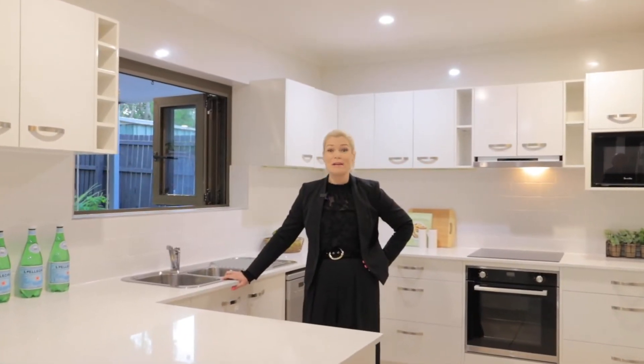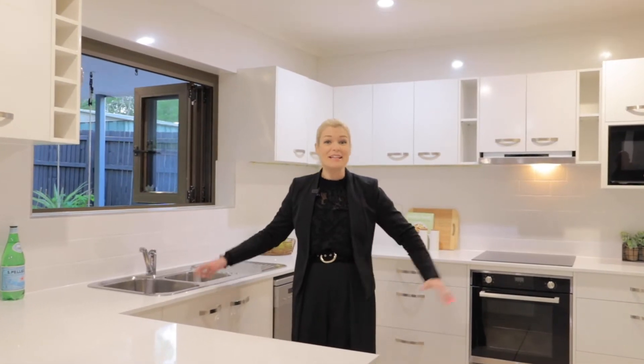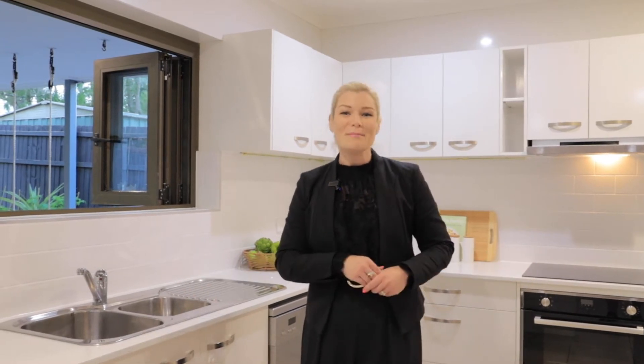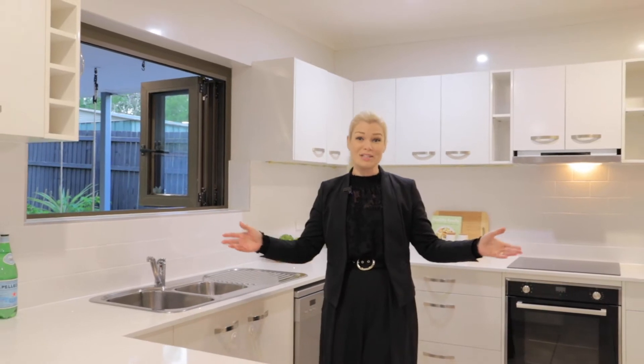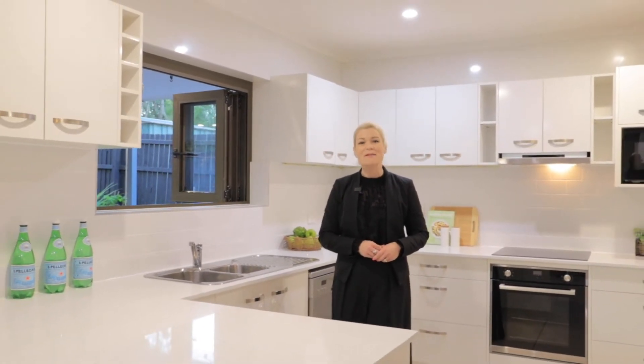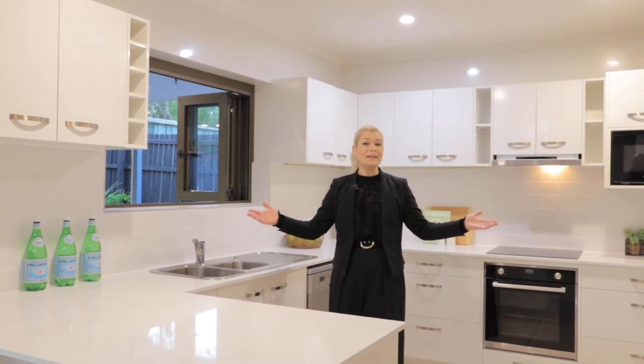Today I have a truly fabulous, fresh and spacious family entertainer. This property offers 5 generous bedrooms, 3 bathrooms and an abundance of living spaces. Not to mention it's been freshly renovated throughout — the kitchen was only finished this week. I'm Keren Oskaby from Sold Property Group and I'm proud today to introduce you to number 10 Kinsella Street at Belmont. Please join me for your tour.